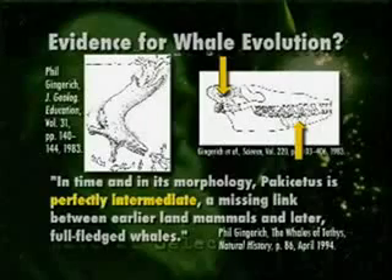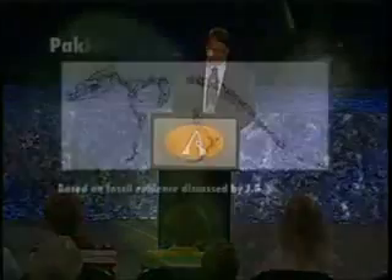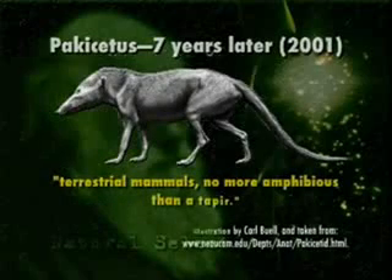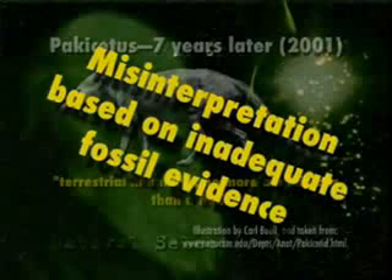That article was written in 1994, but they found more fossils after 1994. In a technical article in the British journal Nature — the world's leading English-language technical science journal — there was an article in 2001 about Pakicetus and all the fossil evidence found since 1994. And the scientists concluded these were terrestrial mammals — land-based mammals — no more amphibious than a tapir, kind of like a pig. I haven't seen any pigs swimming in the ocean recently. So this is a case of misinterpreted fossil evidence, jumping to conclusions on the basis of very skimpy evidence — and the evolutionists in the last hundred years have done this over and over again.